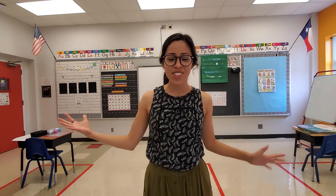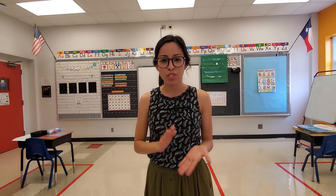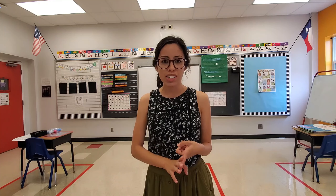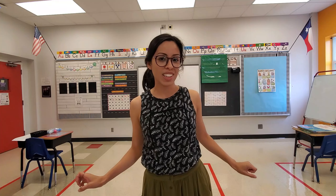Hi friends! Masespinosa here, reporting live from my classroom. Today I'm going to be sharing just a few resources that I really love using in my classroom for small group and independent work, specifically for CVC words and sight words. I have some things laid out that I'm going to walk you through.